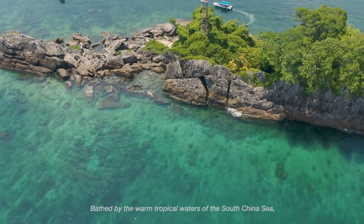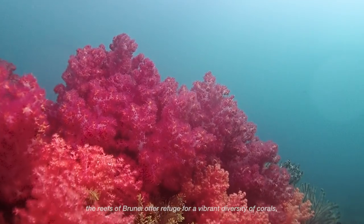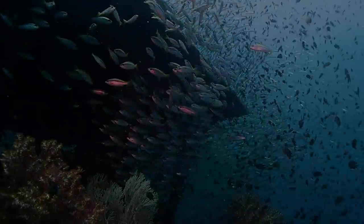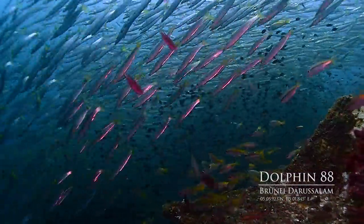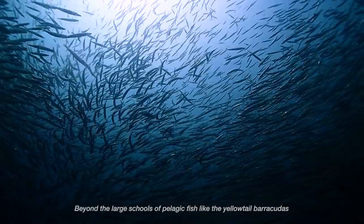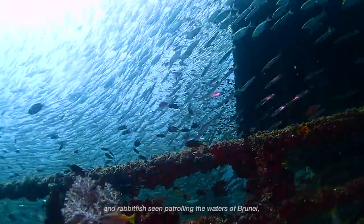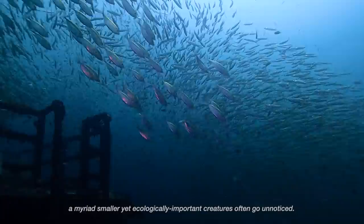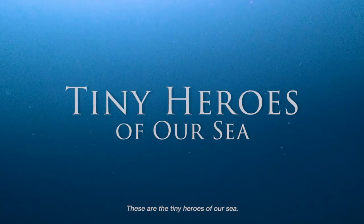Bathed by the warm tropical waters of the South China Sea, the reefs of Brunei offer refuge for a vibrant diversity of corals, reef fish, and smaller reef-dwelling animals. Beyond the large schools of pelagic fish, like the yellow-tailed barracudas and rabbitfish seen patrolling the waters of Brunei, a myriad smaller yet ecologically important creatures often go unnoticed. These are the tiny heroes of our sea.